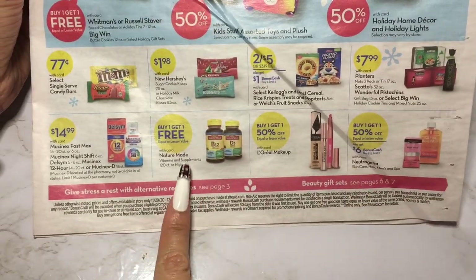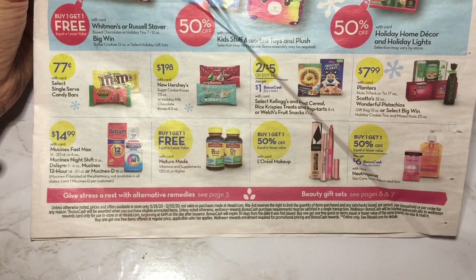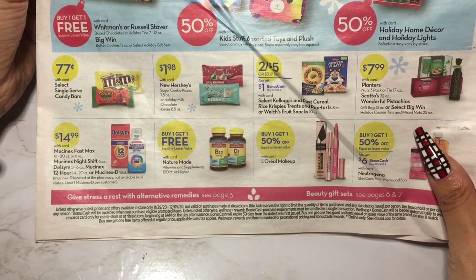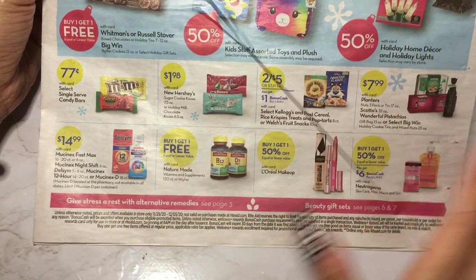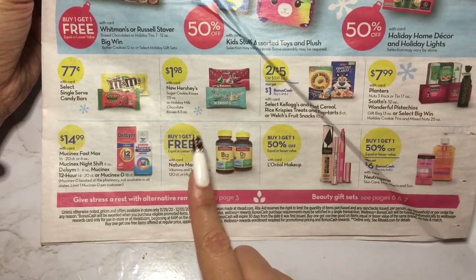They have some vitamins here — the majority of the time their vitamins are buy one get one free, but you have to really pay attention to which ones. They're usually buy one get one free or buy one get the second 50% off. I usually always get my vitamins from Rite Aid for sure.